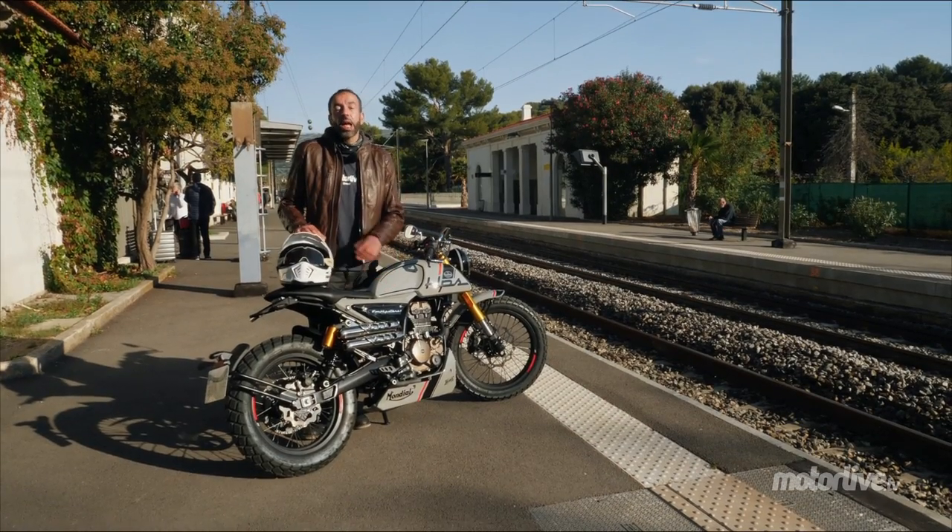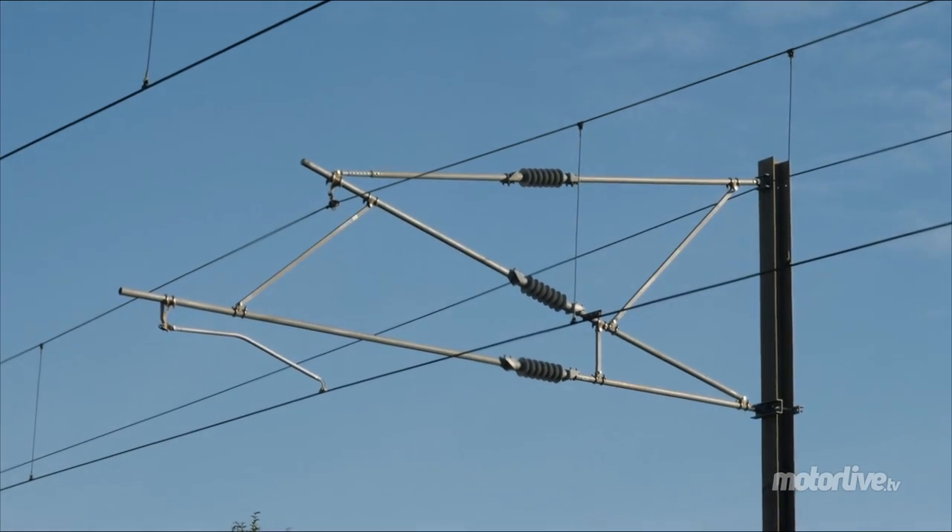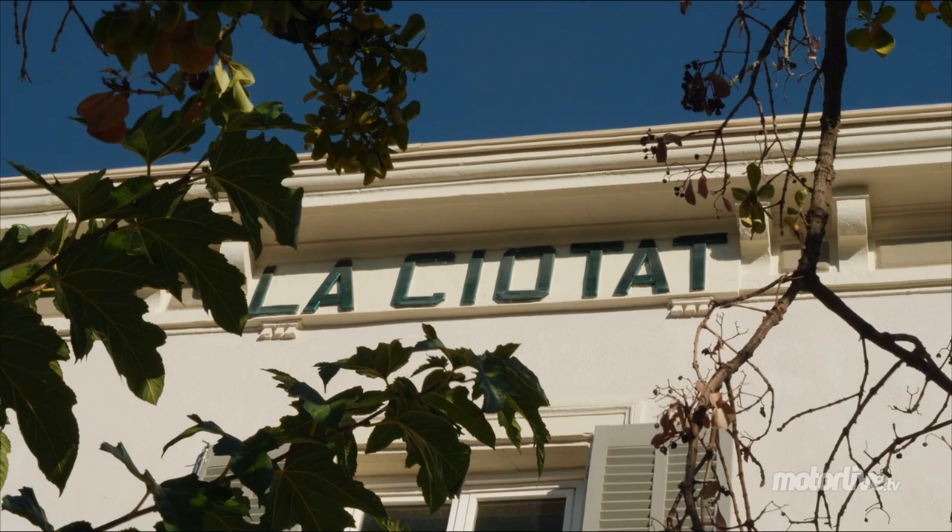C'était sympa ce petit clin d'œil à Louis Lumière, ici à La Ciotat 1895, arrivée d'un train en gare de La Ciotat, événement mythique pour le cinéma.